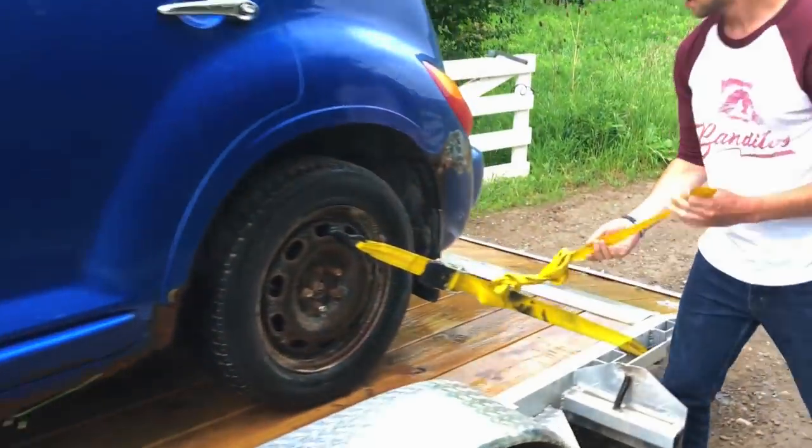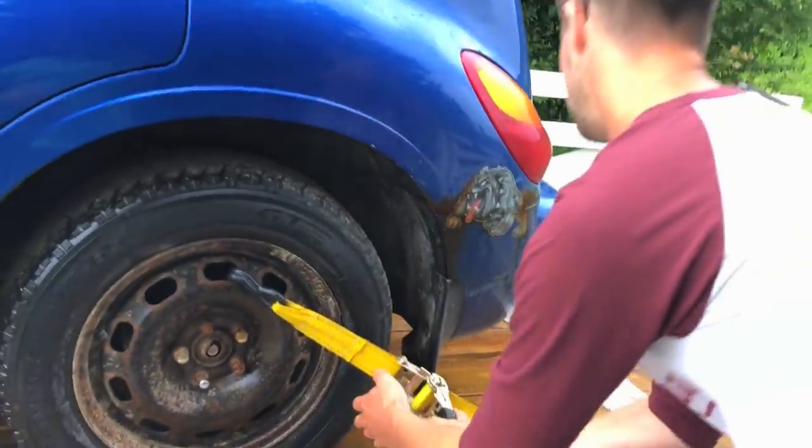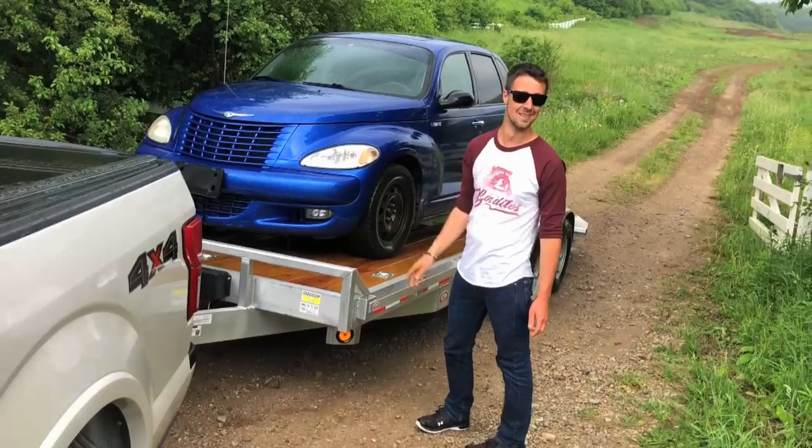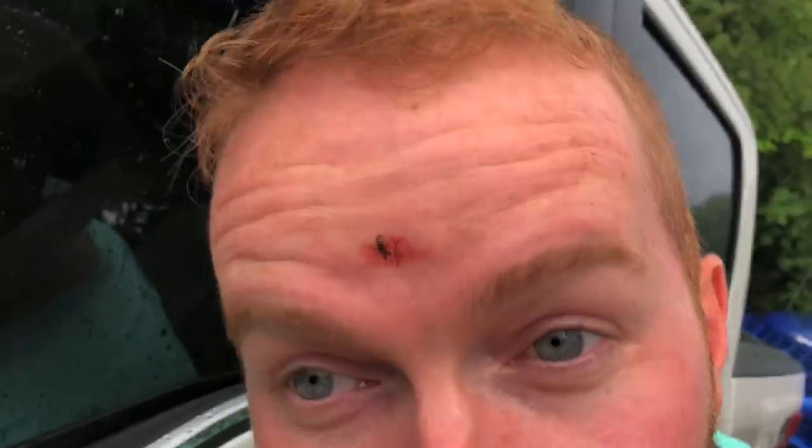This thing doesn't run on gas. It runs on the rusty bulldogs. Alright, let's get her off here. That's how the fender's being held on. Oh my God. Apparently I have a hole in my forehead. Apparently I crushed a mosquito right in the middle. Look at that thing. Gross.